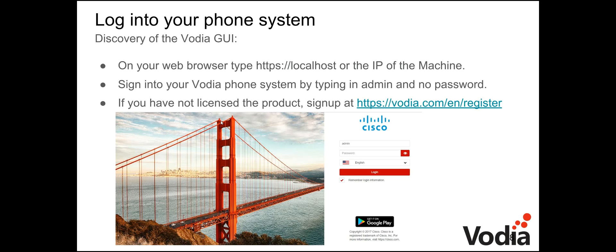If you haven't licensed this product yet, sign up at vodia.com/en/register. We can get you a trial license so you can test your own scenarios.